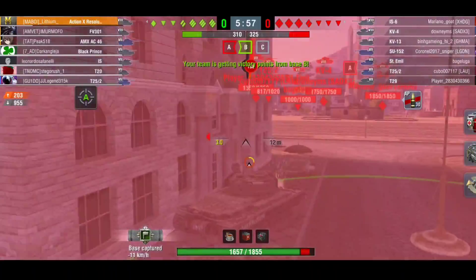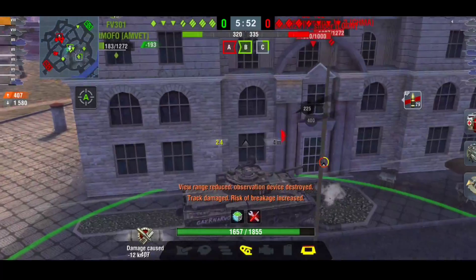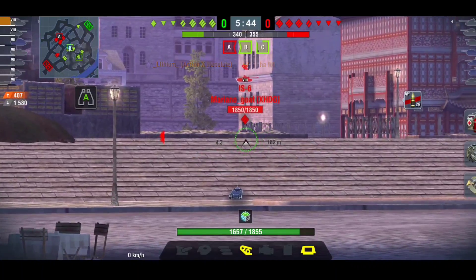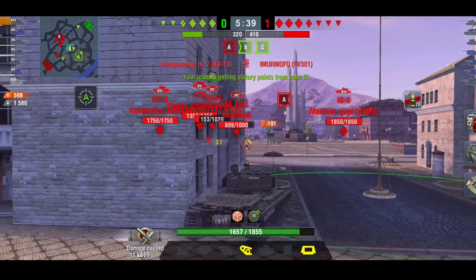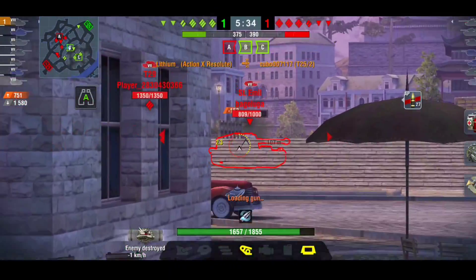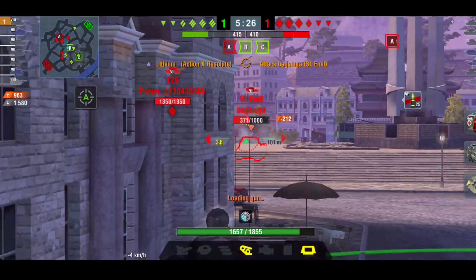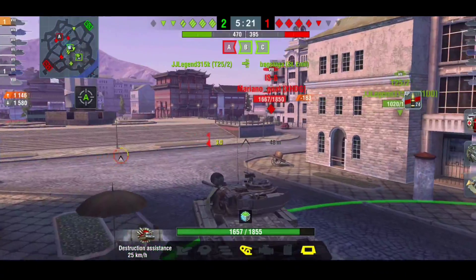Because of the reload on this thing — 4.21 seconds — you might want to run calibrated shells. The reload goes from 4.21 to 4.5 seconds; you're not really going to tell the difference. The DPM does drop from 2,700 to 2,500, but your penetration goes from 226 to 237, and on your APCR it goes to 271. Because of the short reload, I would run calibrated shells.